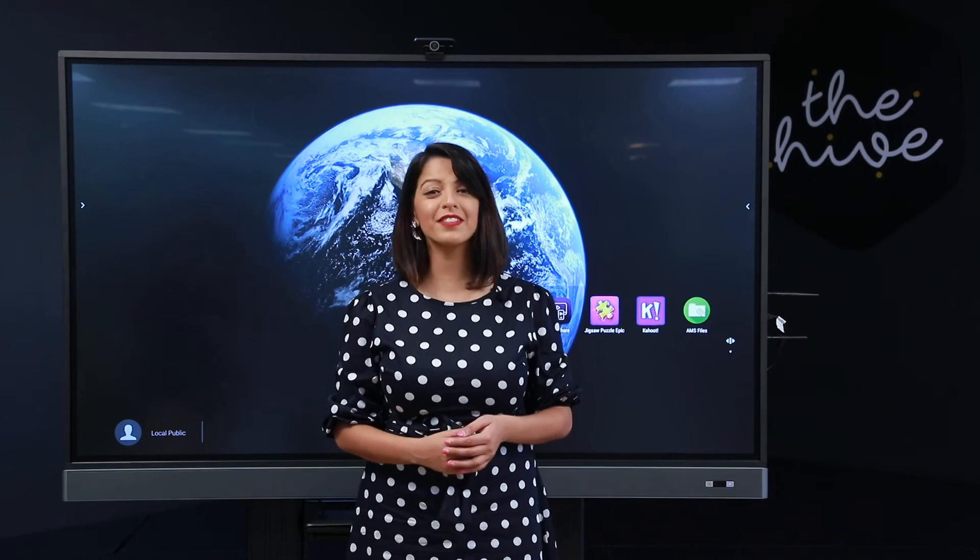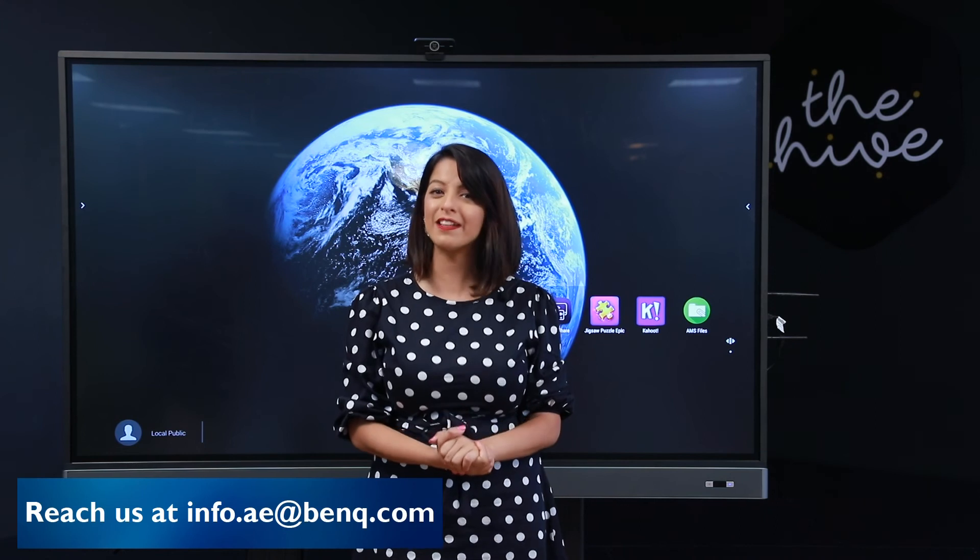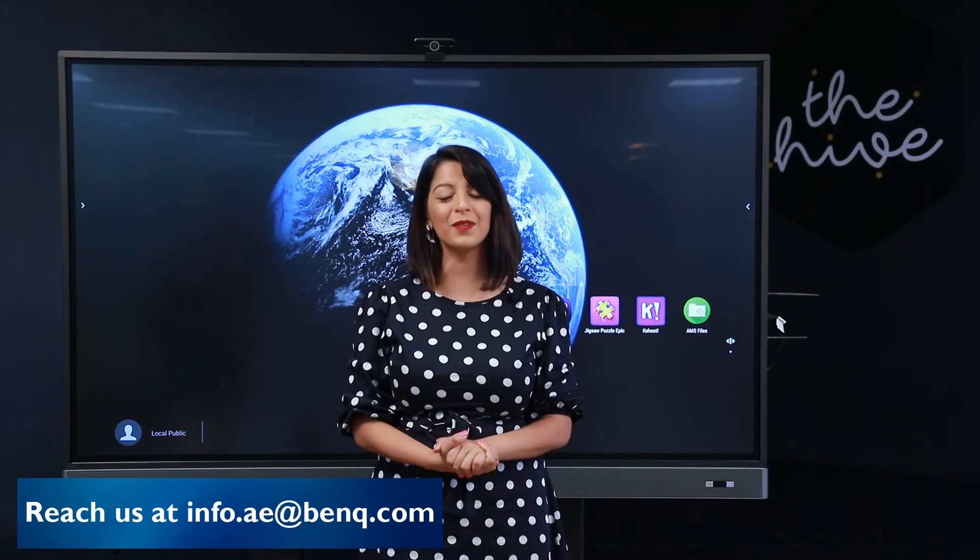If you think the BenQ interactive flat panel has room in your workplace, classroom, meeting room, or school, make sure you get in touch with the team at BenQ immediately. You can reach them at info.ae@benq.com.